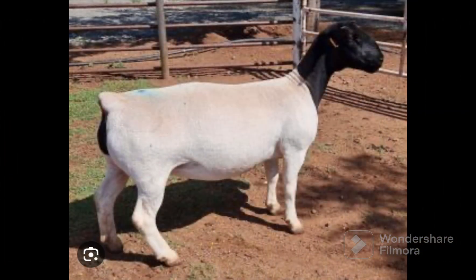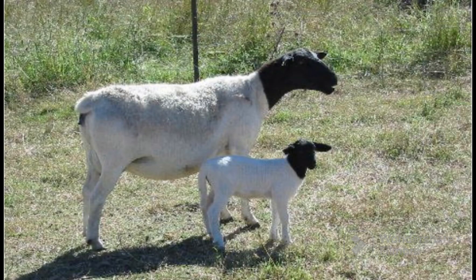Dorpers do not need shearing, crutching, or mulesing, and they are much less prone to fly strike.